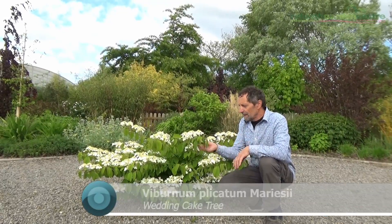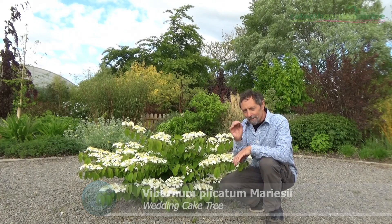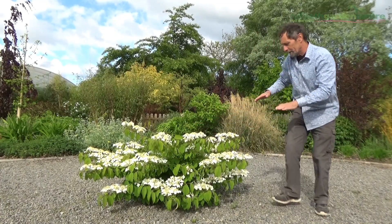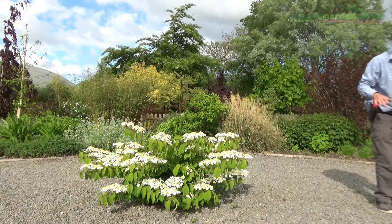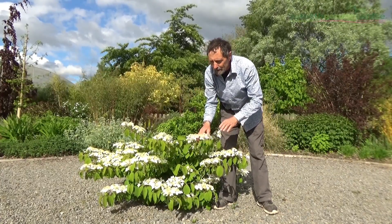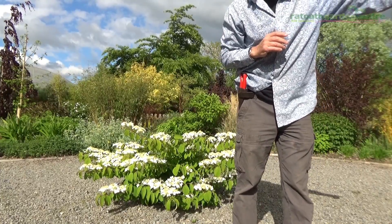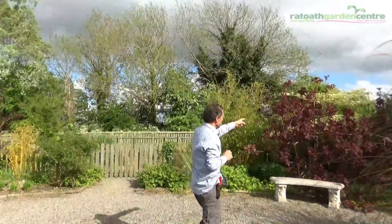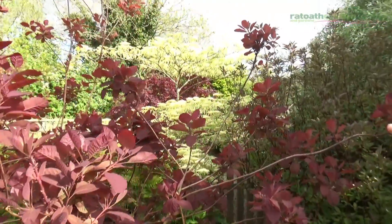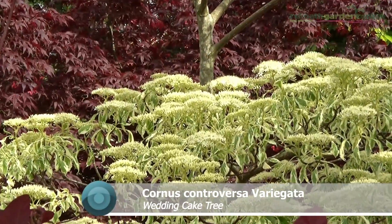This is a viburnum called Viburnum plicatum mariesii, and this is one of the reasons why we use complicated Latin names — because the common names can be misleading. It's also known as the wedding cake tree because it has layers. Next year it will be out here, the following year here, and further the year after, so it needs a big garden with plenty of space. The reason why the wedding cake tree is not always the right name is because we have another plant over here also called the wedding cake tree. If you peek through, you can see its layers — that's Cornus controversa Variegata, and that's also called the wedding cake tree. So when people ask for the wedding cake tree, we have to say which one.